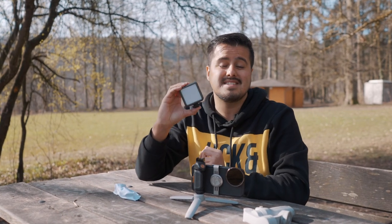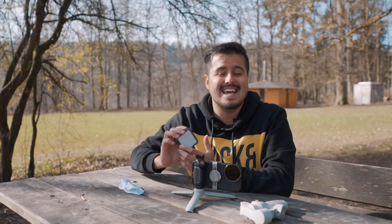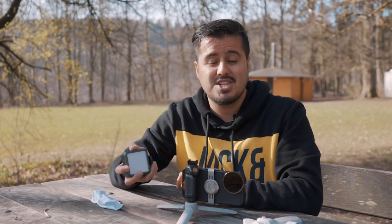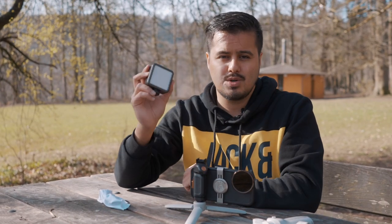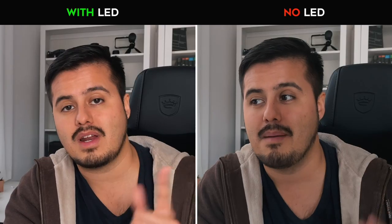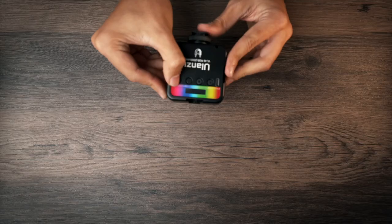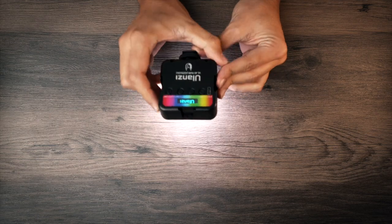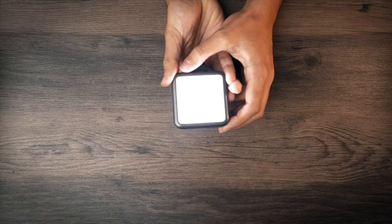Next on the list is the Ulanzi VL49 Pocket LED Light. It's important to carry at least one video light with you in case you have to film in a dull environment. Smartphones generally don't do well in low light situations, and increasing the ISO will usually result in a noisy image. Here's an example where I filmed at home using two of these LED lights versus without — it does make a big difference when shooting in a low lit environment. The pocket LED light is really small and rechargeable, produces a nice soft light, and the intensity can be controlled on the back. I can even change colors if I want to. It comes with three cold shoe mounts, allowing me to attach different accessories.